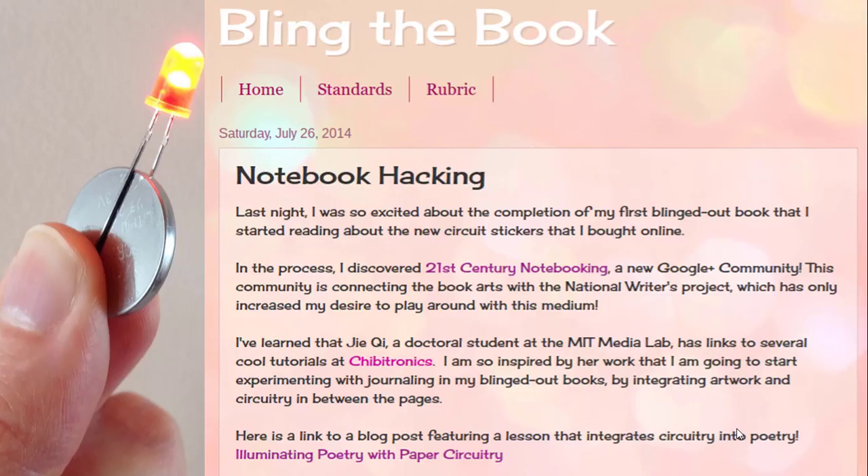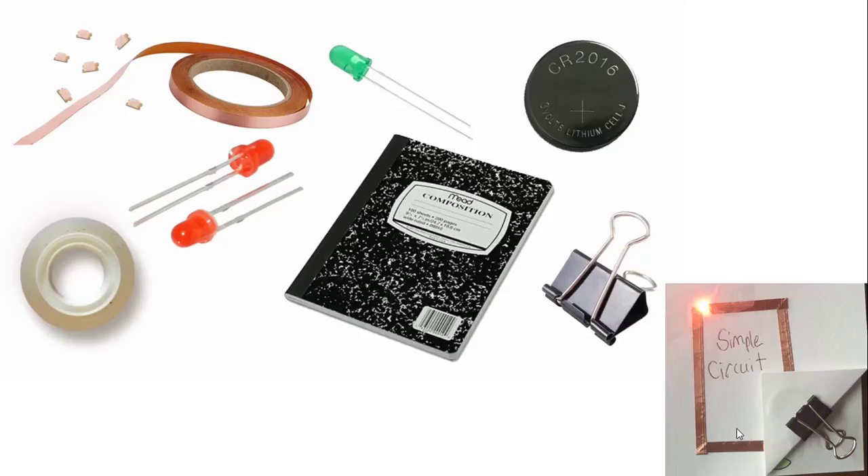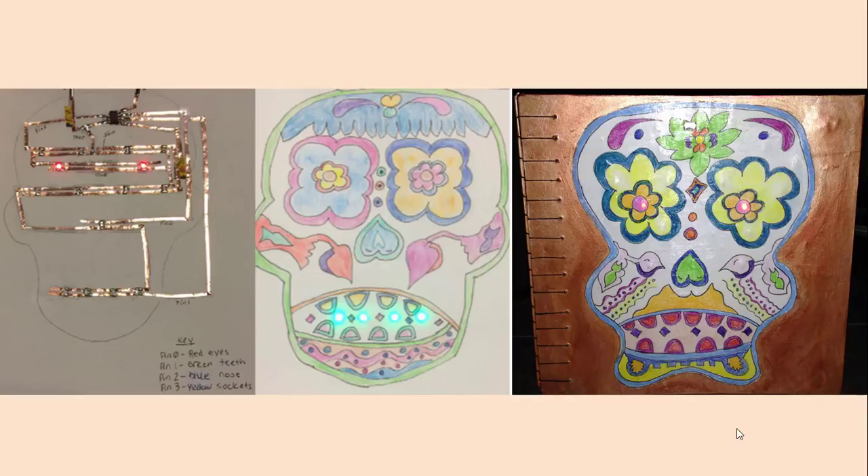That experience led to my discovery of paper circuitry, an idea popularized by MIT doctoral student G. While Create Make Learn was going on in Vermont, an innovative group of educators out of California, in collaboration with G. and the National Writing Project, was launching a broad initiative called Hack Your Notebook Day, or the 21st Century Notebooking Project — the idea being that electrical circuits on paper could be used as a multimodal writing tool. Imagine a journal that combines writing with light as a medium of personal expression. I quickly fell in love with paper circuitry because it blended my passion for the arts with a newfound desire to integrate electronics with traditional bookbinding, and it turned out to be a great teaching tool.